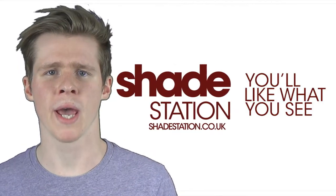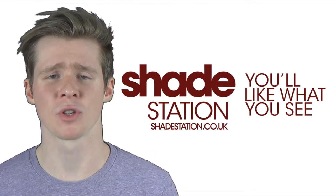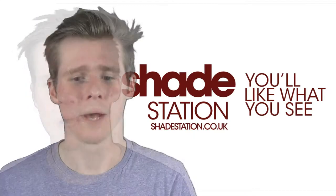Hi there, it's Josh here at Shadestation.co.uk and I'm here to talk to you about some photochromic options that we do here at Shadestation. For example, Oliver Peoples and Purcell — two high-end brands, really stylish brands that are becoming quite popular these days.